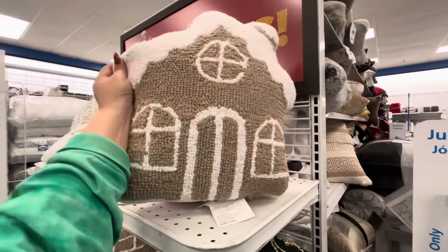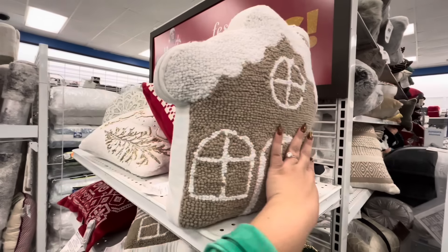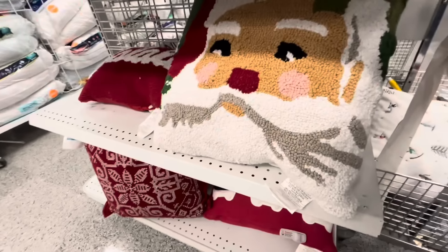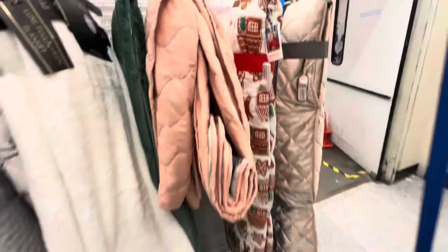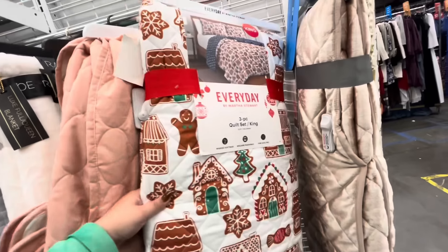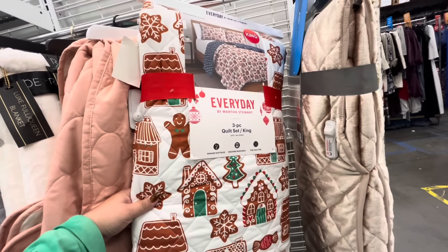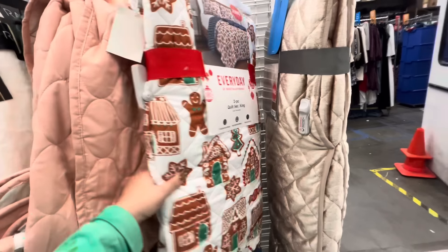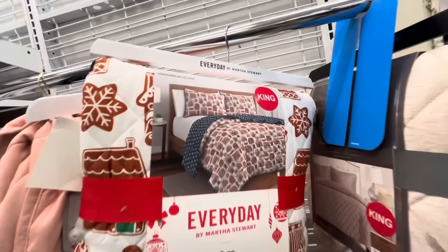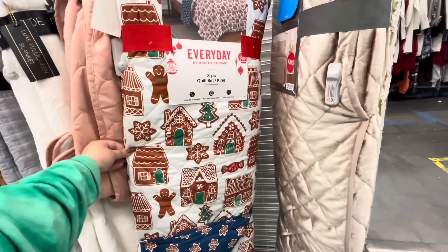They have this gingerbread house — such a neutral one — $12.99, a good deal for natural decor. And a Santa here — that is beautiful. Look — they have the new Gingy quilt by Martha Stewart! The king size — $35, it's a three-piece set and comes with the pillow shams. This is a beautiful one.